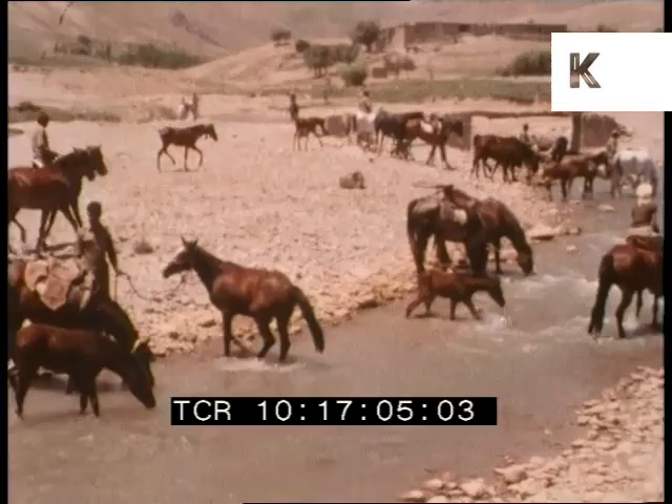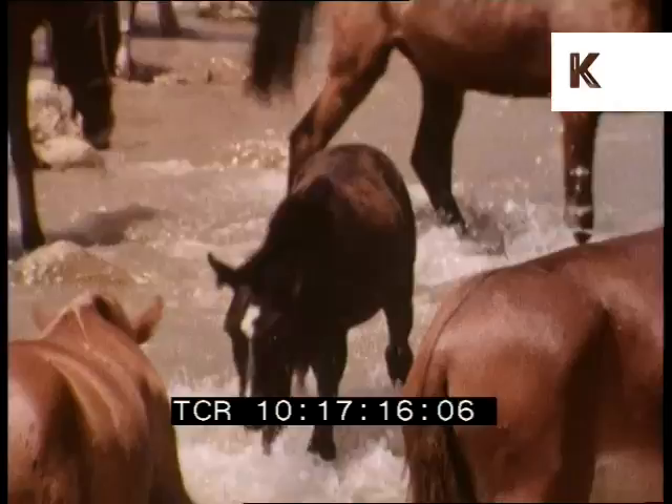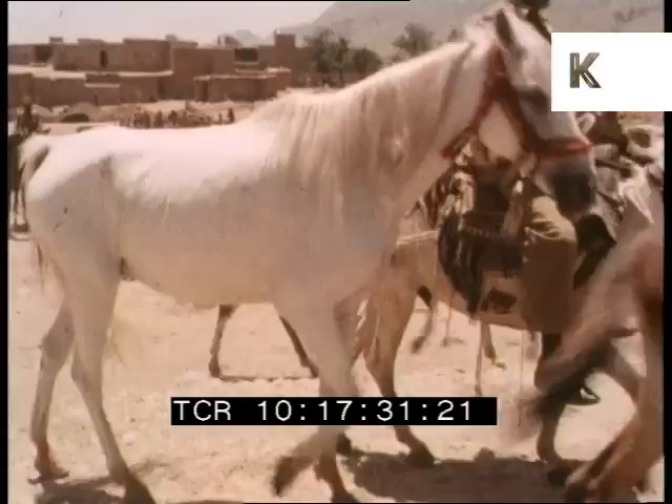No one knows the origin of the Arab breed — which peoples first tamed its ancestors and bred it to its present grace and beauty. It probably came from the land between the Tigris and Euphrates rivers, and is the traditional mount of the Bedouins. Migration to the cool highlands helps the herd in several ways, apart from ensuring better pastures.